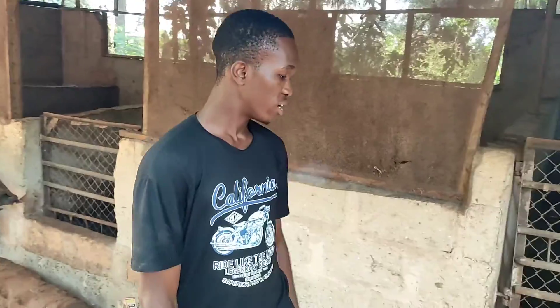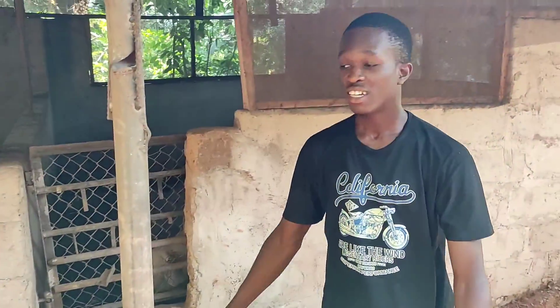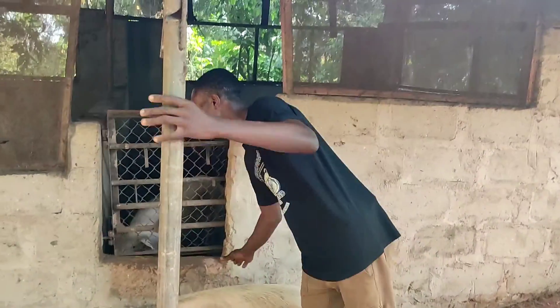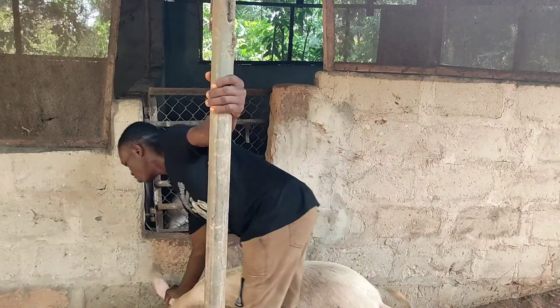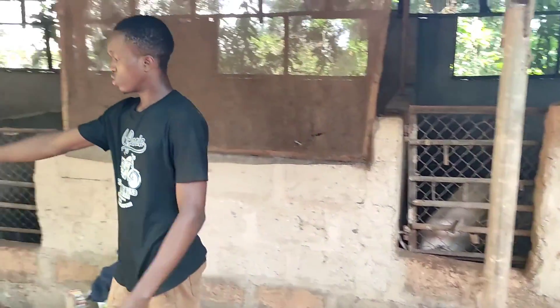If you have any question that concerns any aspect of pig farming, just drop a comment and I'm going to give you the best possible answer to your particular question. So right here I have a pregnant pig. As you can see, the pig has been let out of its pen. I'll tell you the reason why I let this pig roam about. This is one of my pregnant pigs.